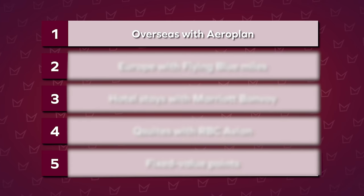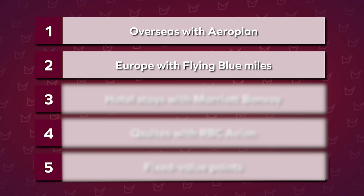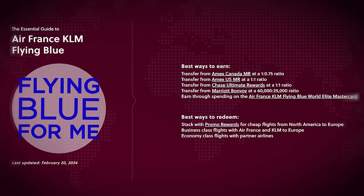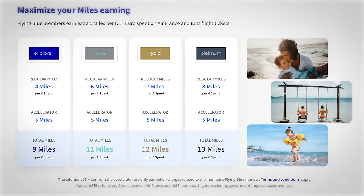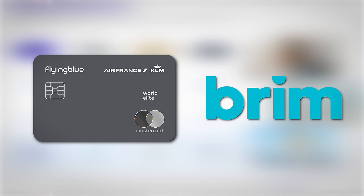Number two: the most valuable way to redeem your points right now is to redeem Flying Blue miles for flights to Europe, whether in economy class or business class. Air France KLM Flying Blue is a program that's really making itself felt in Canada right now. The airlines have been expanding their footprint in Canada, offering additional incentives, from becoming an American Express transfer partner to introducing its own World Elite Mastercard in partnership with Brim Financial.